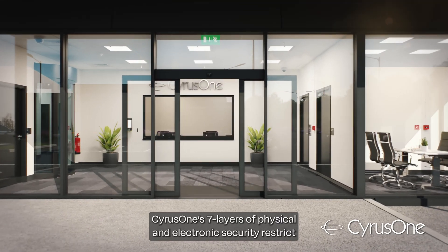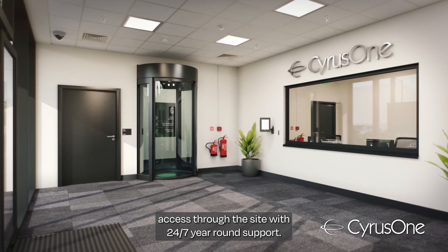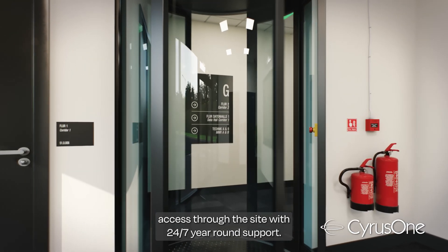Cirrus 1's seven layers of physical and electronic security restrict access through the site with 24/7 year-round support.